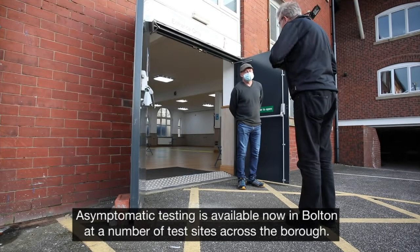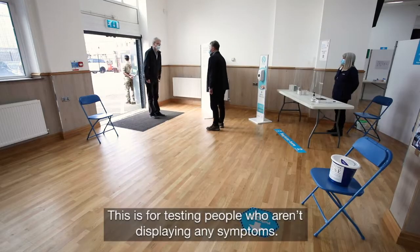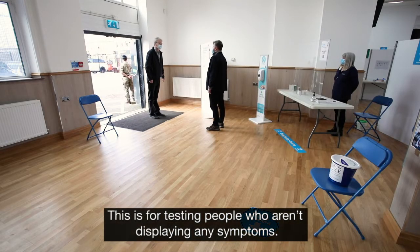Asymptomatic testing is available now in Bolton at a number of test sites across the borough. This is for testing people who aren't displaying any symptoms.